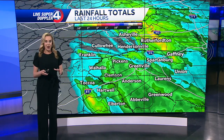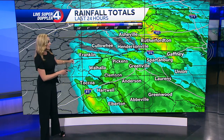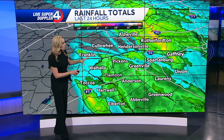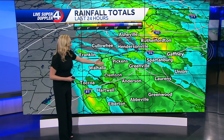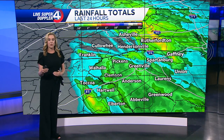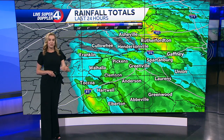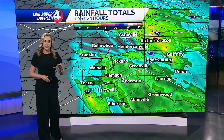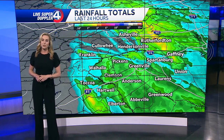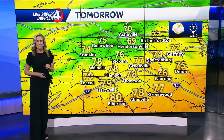As far as rainfall totals go, it took a little while for the system to actually get into our area yesterday, but once it did, it brought some heavier downpours — not just yesterday, but continuing into much of today. Most of the region picked up at least measurable amounts, but areas highlighted in green saw anywhere from about half an inch to upwards of an inch or more over the last 24 hours. Areas highlighted in yellow saw even more — potentially two to three inches of rainfall in a few spots. So you could still see some ponding along the roadways, especially in areas on the higher side of those rainfall totals, but things are going to start to clear out and warm up over the next couple of days.